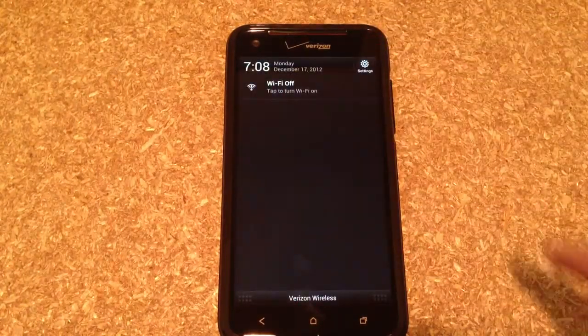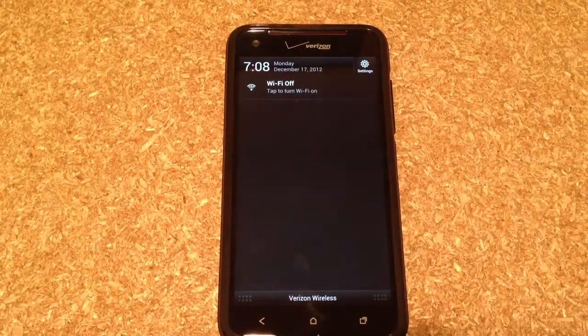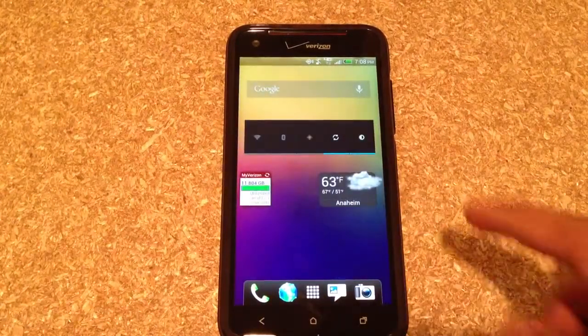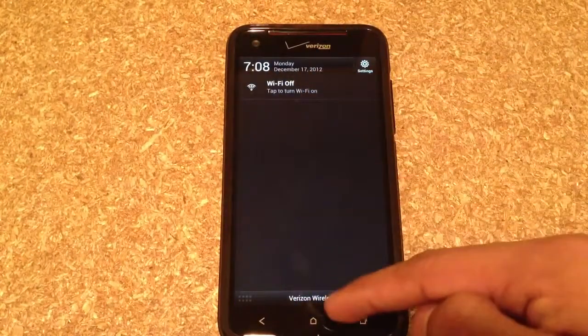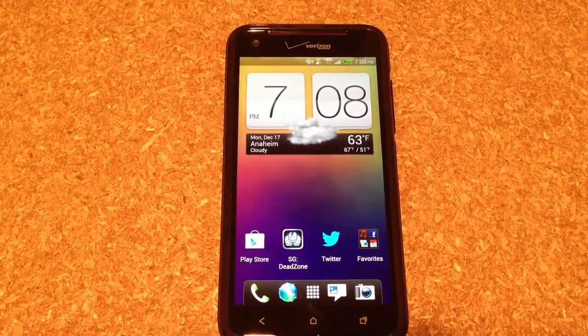Let me show you guys what I mean by the Wi-Fi notification. This Wi-Fi off notification does not go away, no matter what you do, it will not go away. As you can see here on my widgets, I have my Wi-Fi that is currently off and it's still showing me that Wi-Fi notification.